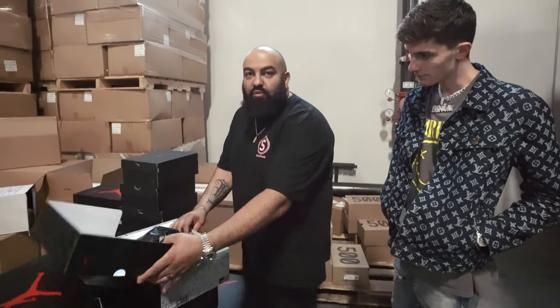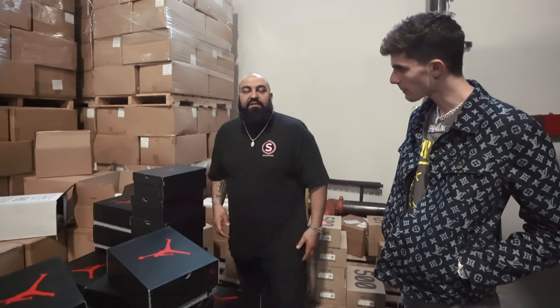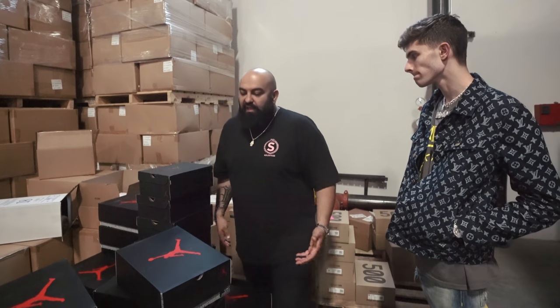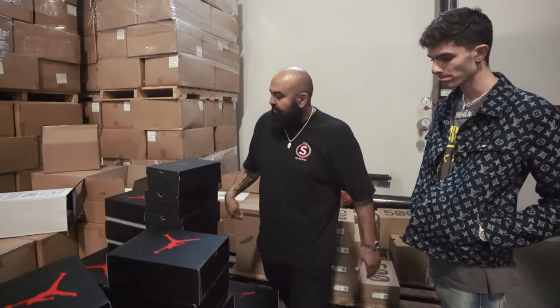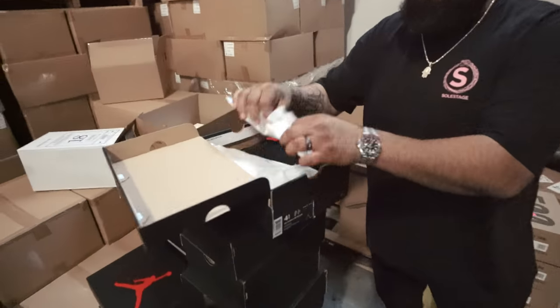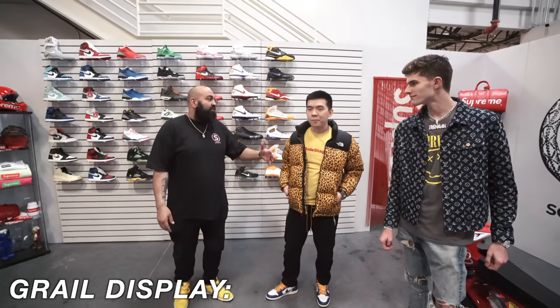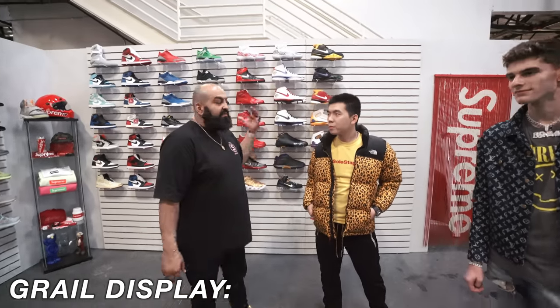We also have grade school Infrared 6s — sizes four and a half — which are really dope. This is actually my business partner Green. I want Green to go over a little bit with us and talk about some of these sneakers — these are a little bit more his area. He knows a lot about the Kobes and he also takes care of a lot of the logistics with China, doing business in China, our warehouse out there, and all our infrastructure. I'm going to pass this on to Green.